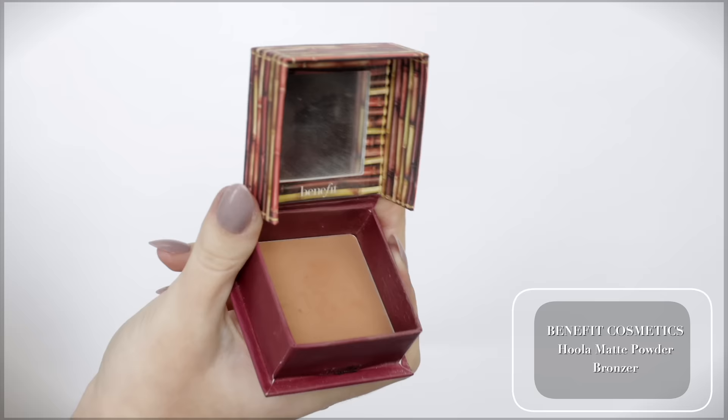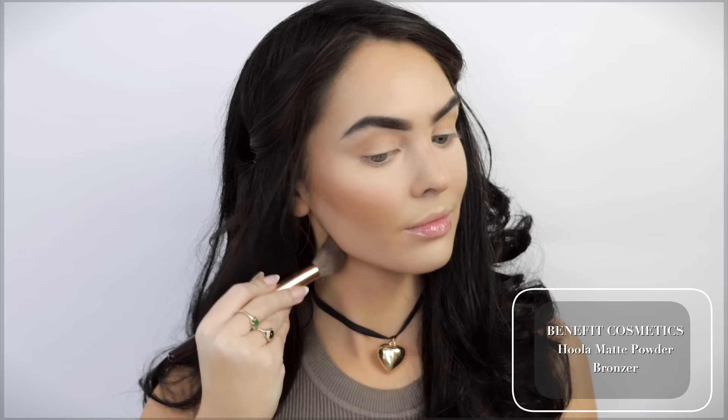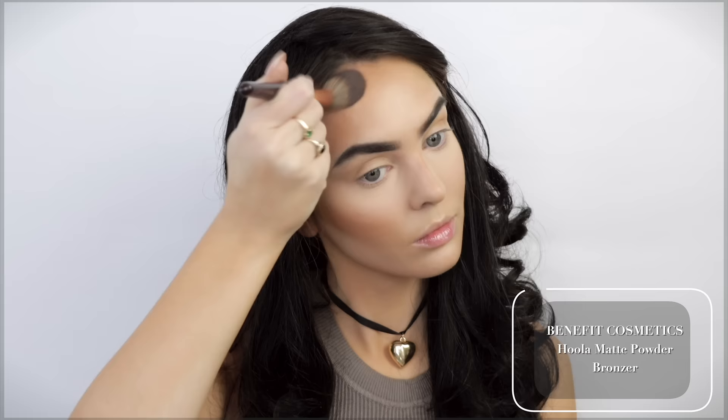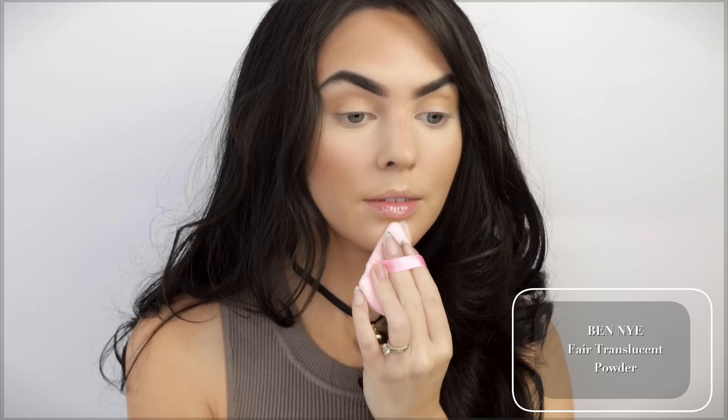Things are turning out pretty good. Benefit Hula Bronzer is great for bronzing and contouring, and I love that it's a matte formula. If this shade doesn't work for you, they also have Hula Caramel and Hula Light. If that's not in your range, the Fenty contour sticks have an amazing shade range. Back to baking — Makeup by Spencer recommended the Ben Nye Fair Translucent Powder.